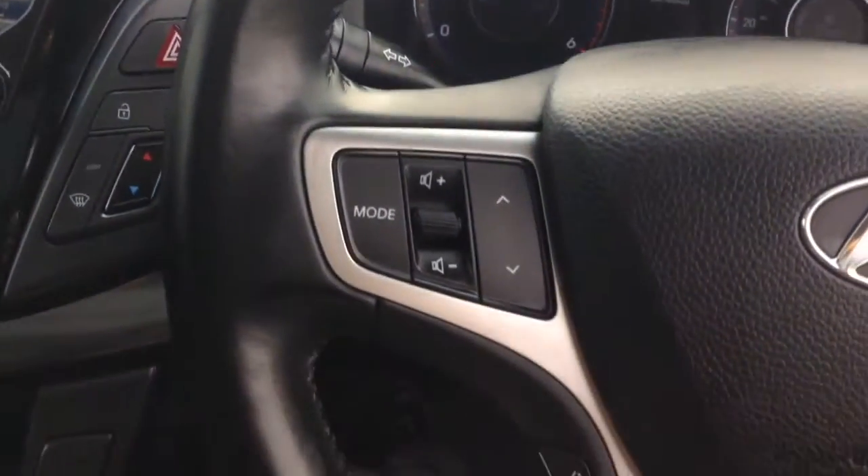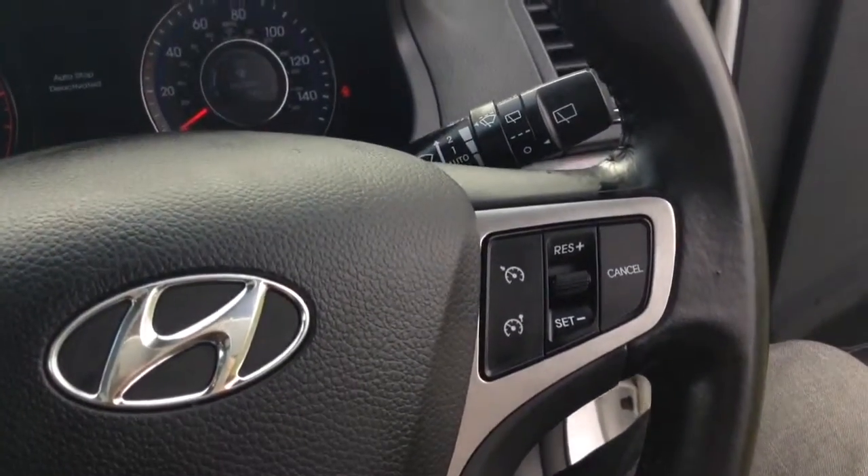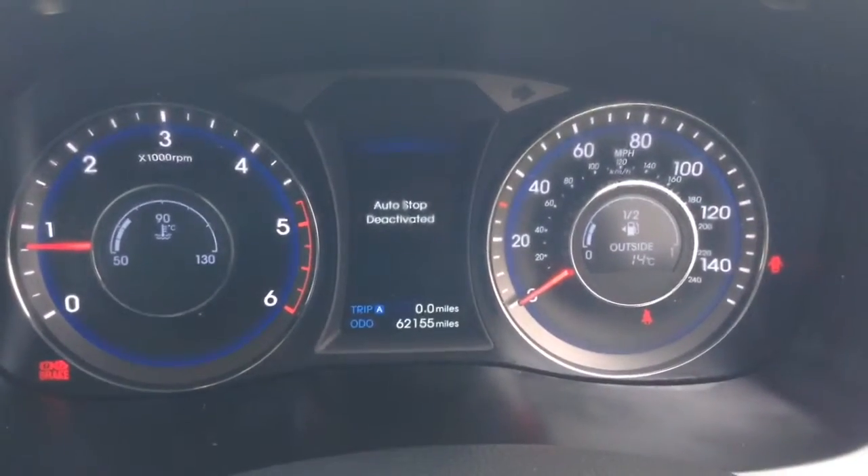Various audio controls are also available, as well as voice activation, Bluetooth connectivity, and everything to do with your cruise control on the steering wheel. On the main dash, you'll see this vehicle has done 62,155 miles.